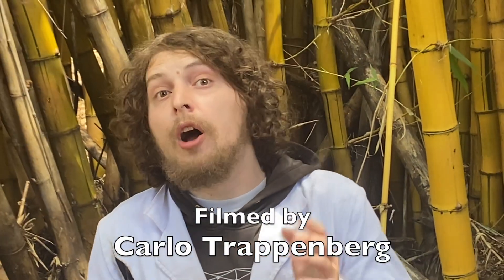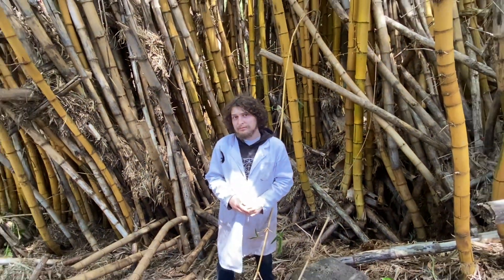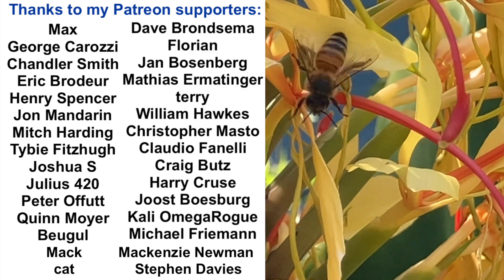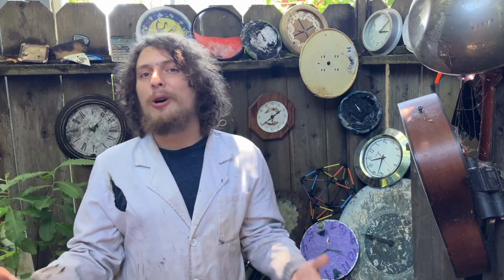If you want any bonus combo content, such as live streams and shorts, make sure you're also tuned in to my Demotro channel. Special thanks to the people who helped make this show possible, such as my Patreon supporters. Thank you all for watching — I'll catch you in the next episode.